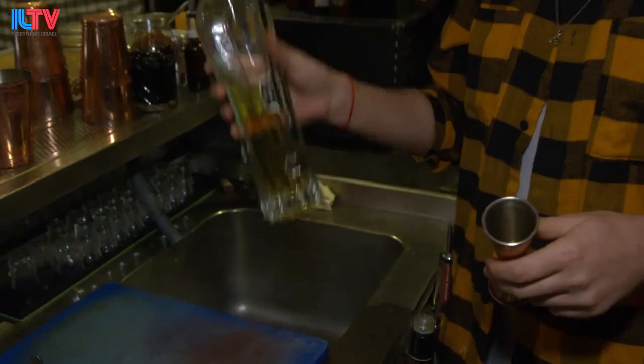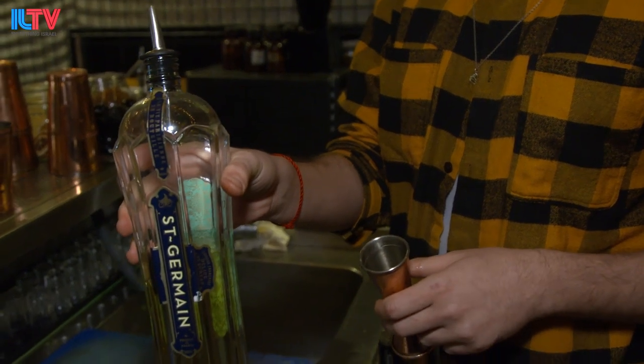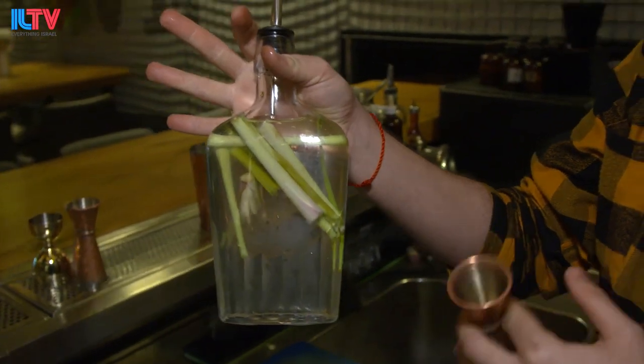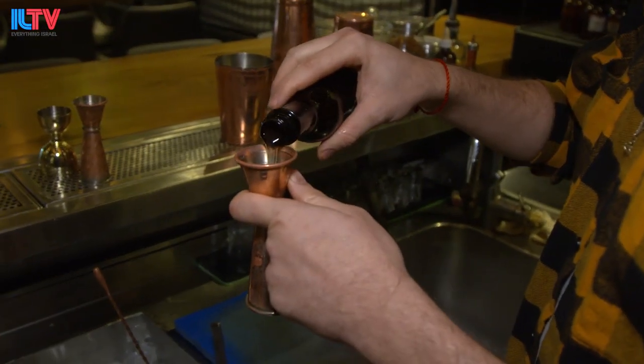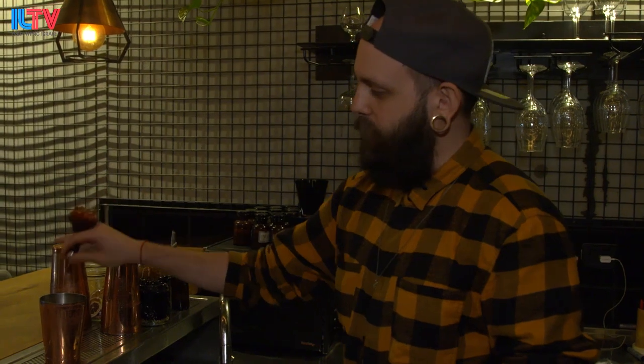Next, I'm putting Saint Germain, which is a flower liquor — it kind of tastes like lychee. Then some lemon juice, homemade cucumber and lemongrass syrup, a little pineapple juice, and aquafaba — the cooking water of chickpeas. To top it all, some Angostura bitters.